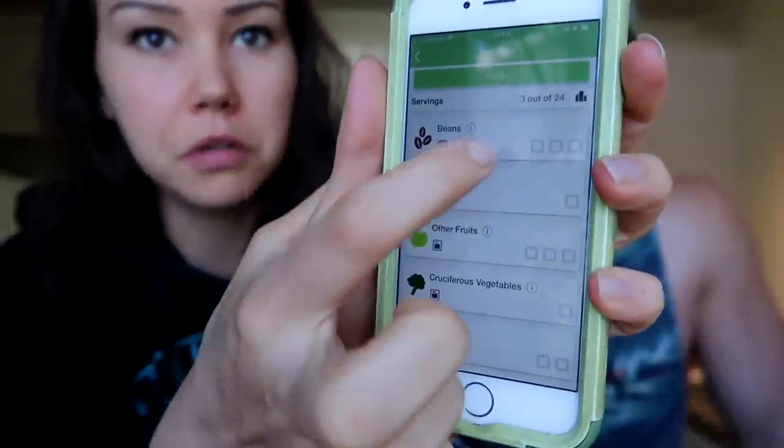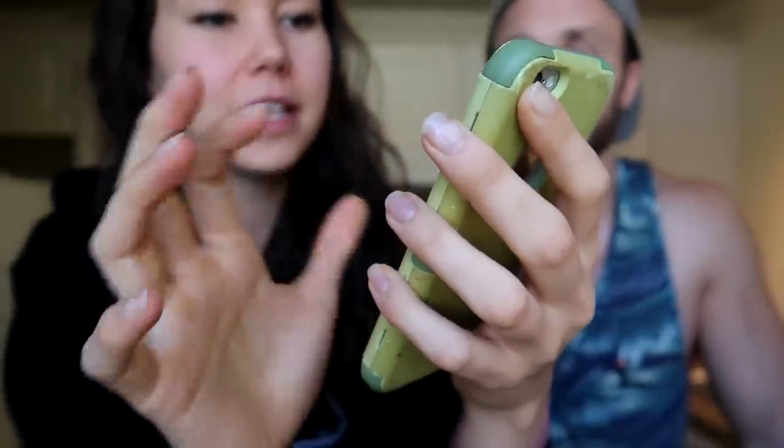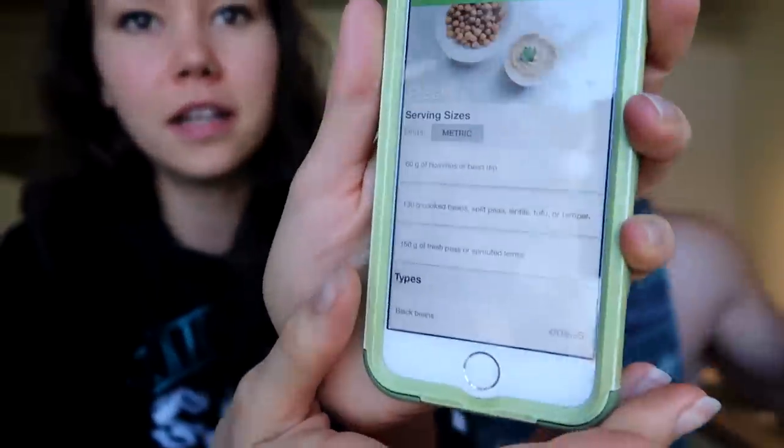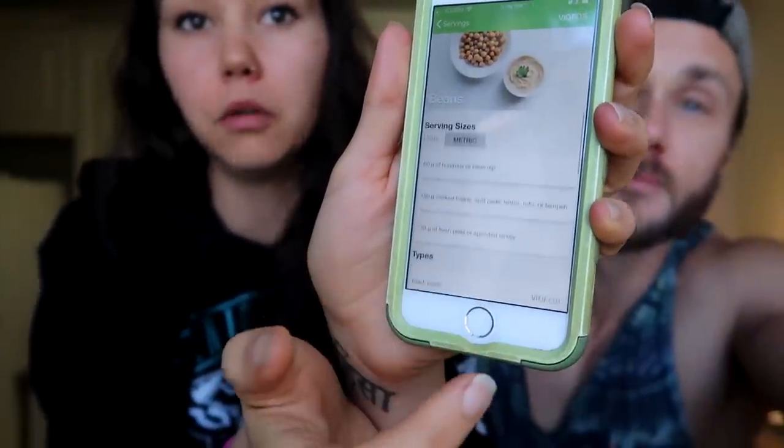The app is really cool because when it says you need three servings of beans a day you might wonder what that means — you press the little icon and it gives you a bunch of info on what a serving would be. For example, in Imperial measurements, a quarter cup of hummus is a serving, or half a cup of cooked beans is a serving. Derek is about to make a smoothie bowl that will check off a bunch of those boxes.